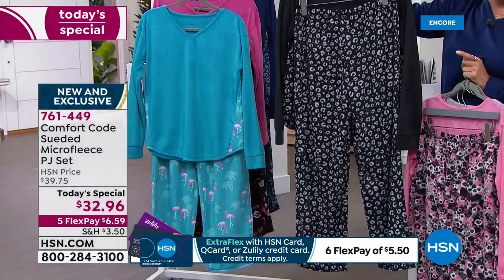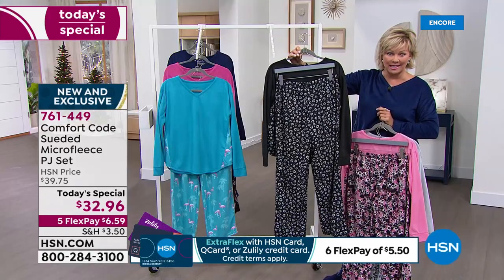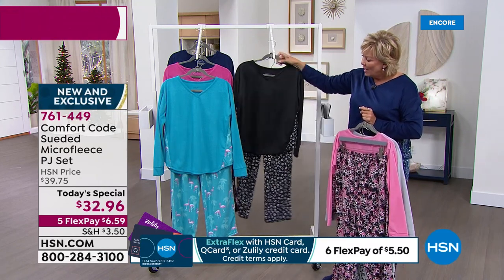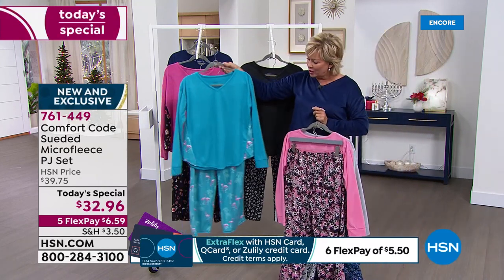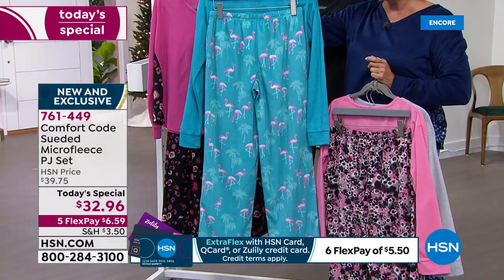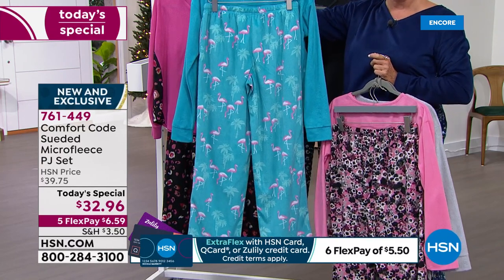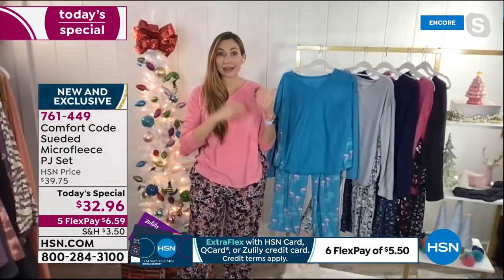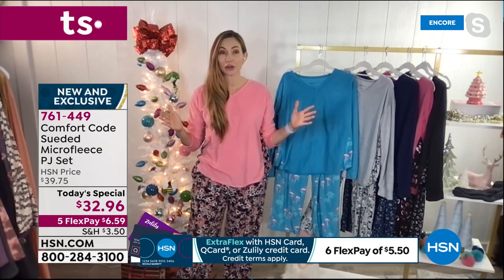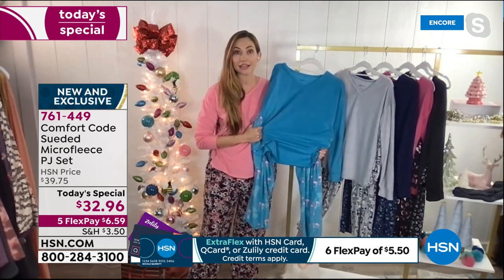It's only $6.59 on a flex pay. If you have an HSN card, add a sixth flex and you can get it for around $5. This bright turquoise — look at the bottoms here with the flamingos, so cute. Flamingos have been having a moment for a while now, and ever since we launched, we have brought our flamingos back again and again. My daughter is obsessed with flamingos — when she saw these, she said 'These are mine, I'm taking them.'